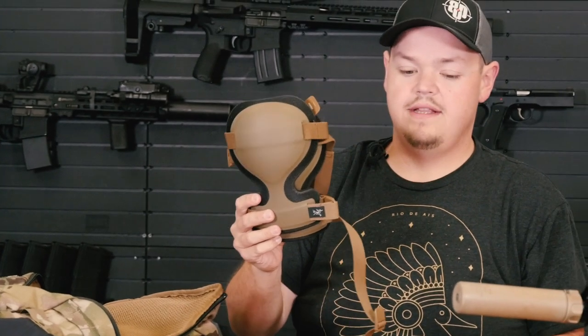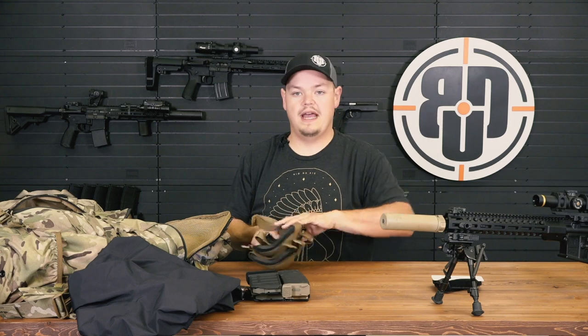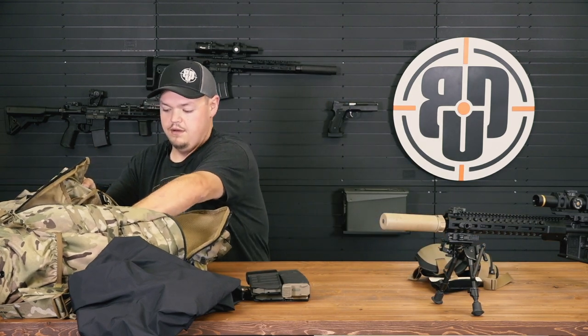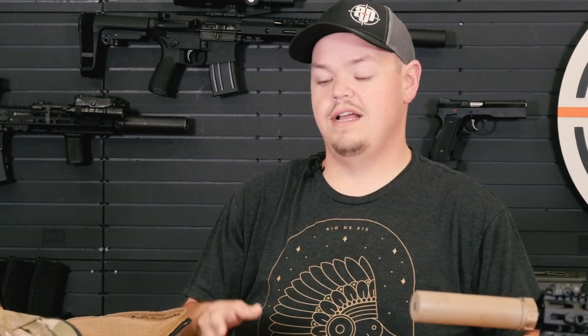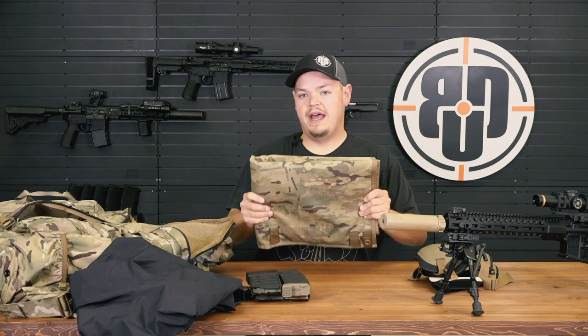I also take a pair of knee pads. If I end up shooting positional stuff or need to work on things, knee pads are always nice to have. Next is a shooting mat — this will fold out. Whether you're laying on mud, dirt, or concrete, a shooting mat will keep you protected from those elements and also allows you to keep your brass all in one area. It's a Coltac mat — super good.